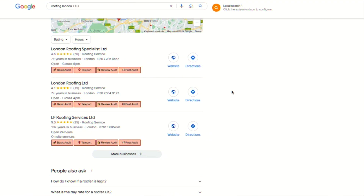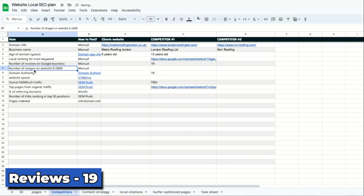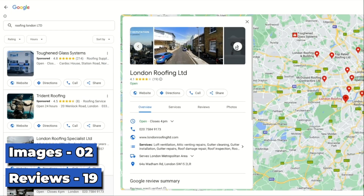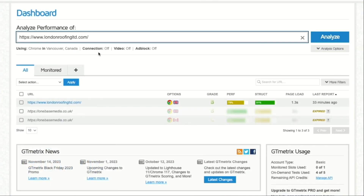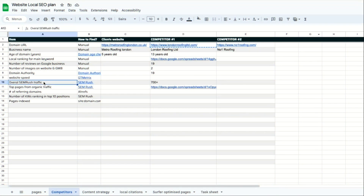To find out the number of reviews on Google, let's Google the name of our competitor and click on their Google business profile. We can see they have 19 reviews, so we can put that in our sheet. And for images, they have only two images, so we'll put that in our sheet as well. For website speed, we'll go to GT Metrics and put in our competitor's website link and change the location to UK. They're scoring a B in website speed, so we'll put that in our sheet.